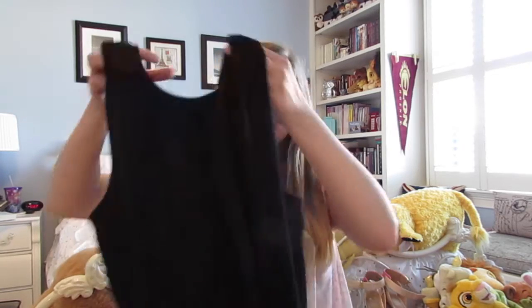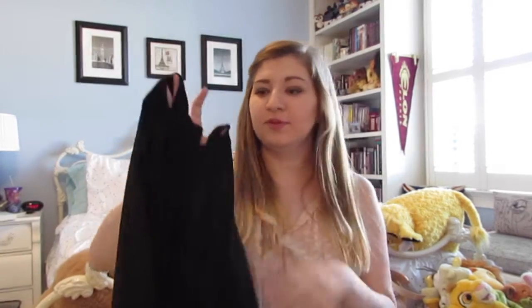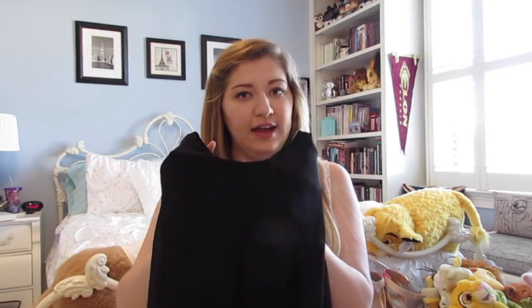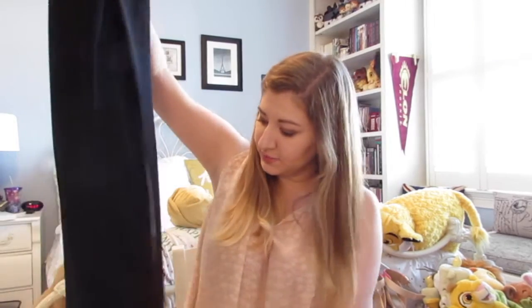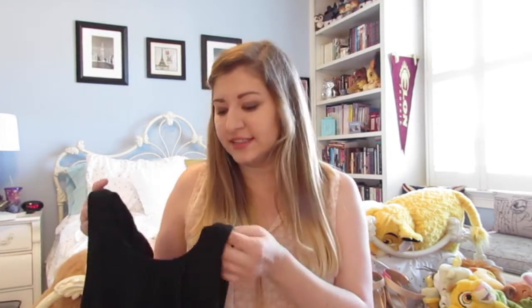The first of two dresses I got from Charming Charlie's is a black chiffon silky dress. It's beautiful — it has a fairly high crew neckline with some pleats, and it does have an underdress so you don't have to worry about anything showing through. It looks really nice belted with either a pink belt or a leopard print belt. It was $29, and it works for the office depending on your shoes, but you could also wear it to a special event.